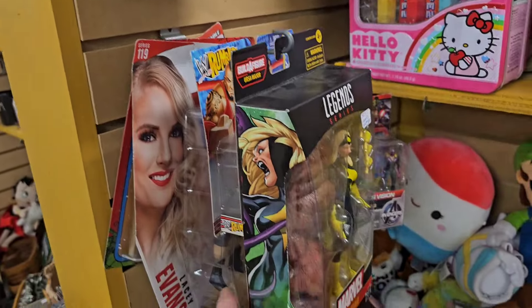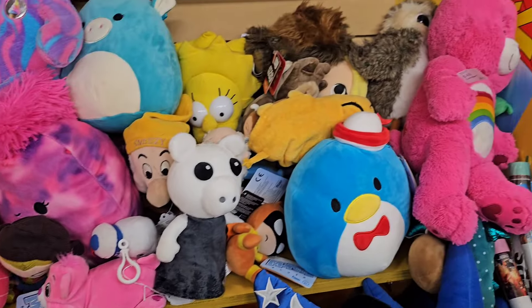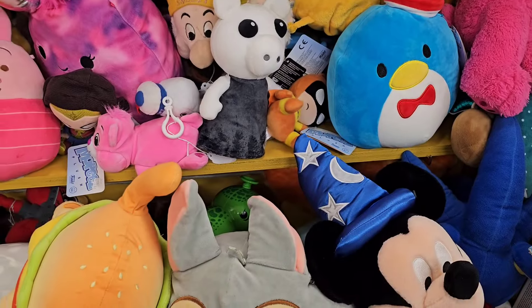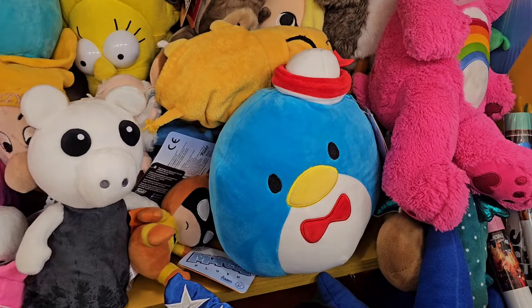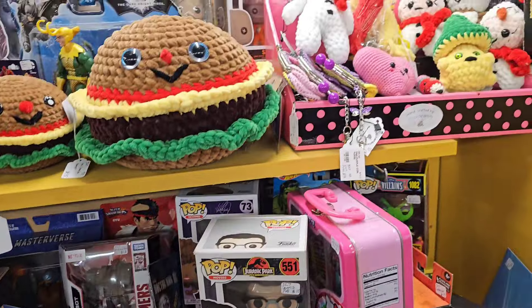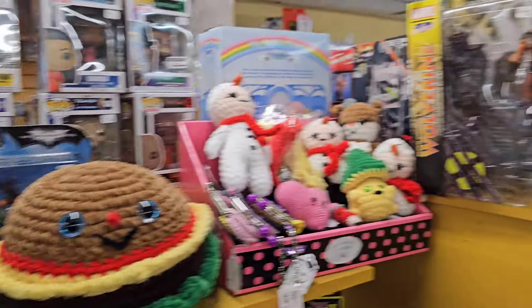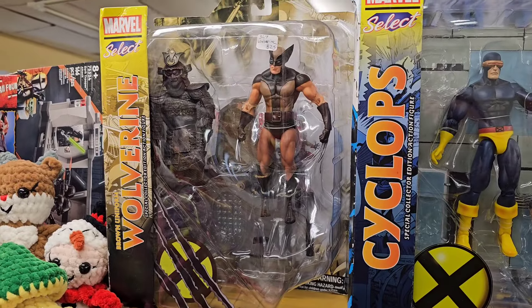Gumby, Care Bear - that looks like it's from Oswald, the penguin, except that one's blue. Nothing that I'm looking for there. These are kind of cool - Cyclops and Wolverine.